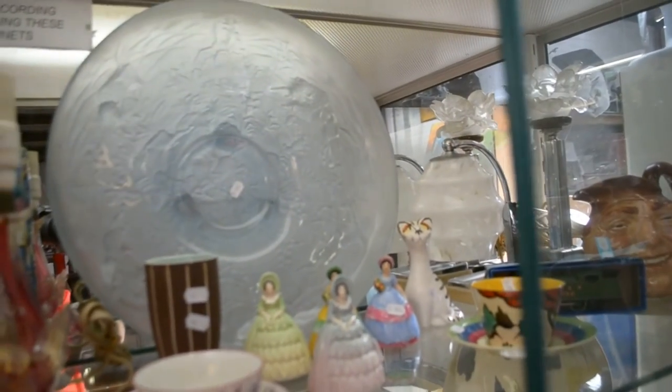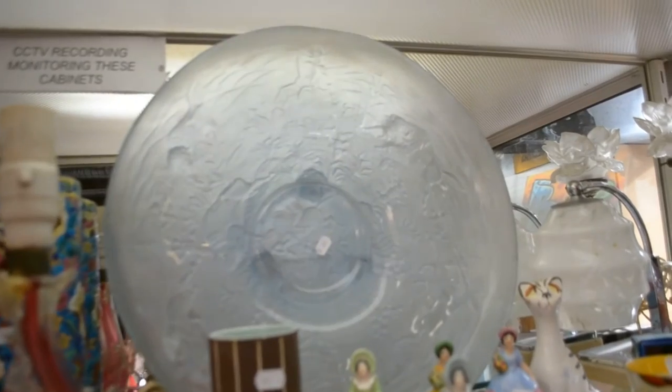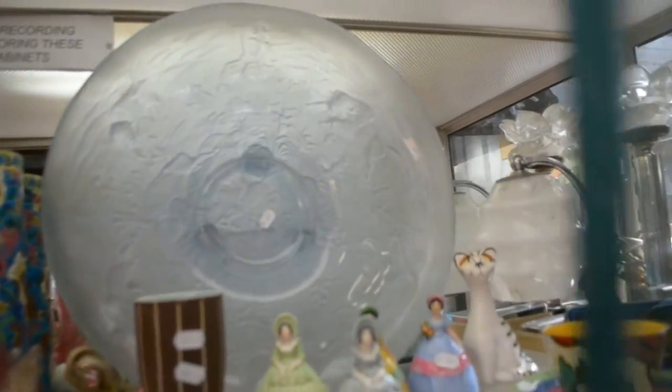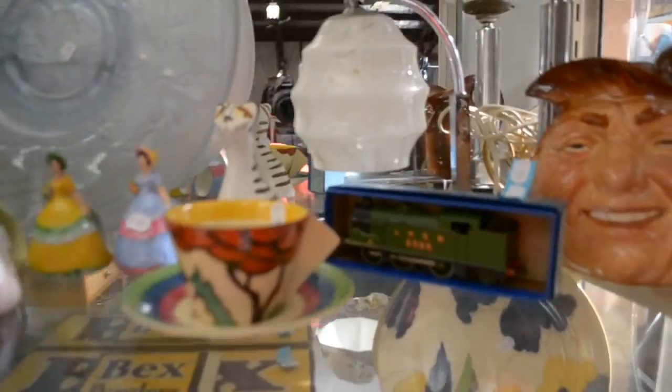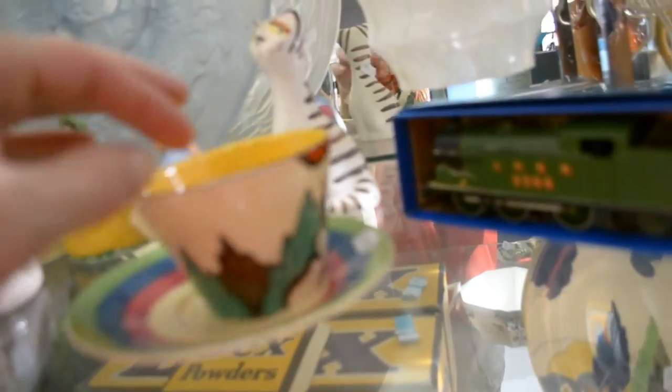Who made the big American glass bowl? Cambridge — it's got a scene of Indians chasing buffaloes. Clarice Cliff cup and saucer — Fantasque. There was a little chip I think we did notice out of the cup, which is a bit of a bummer.